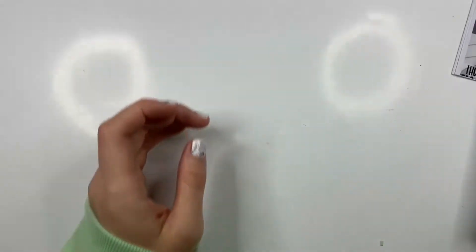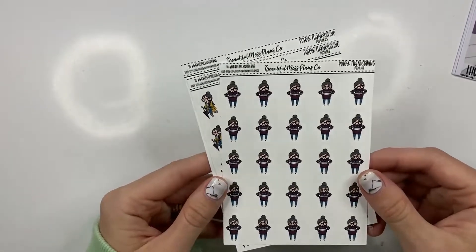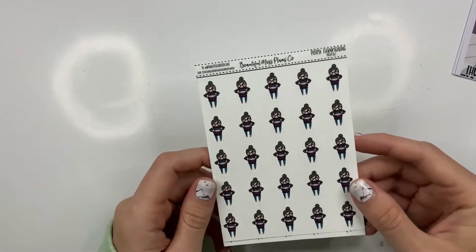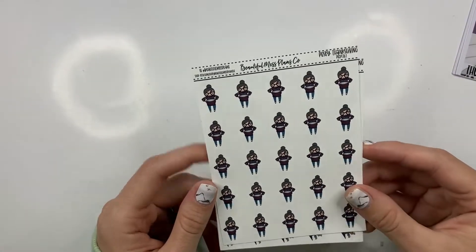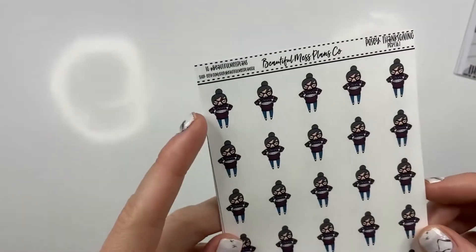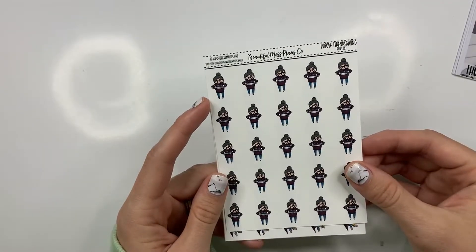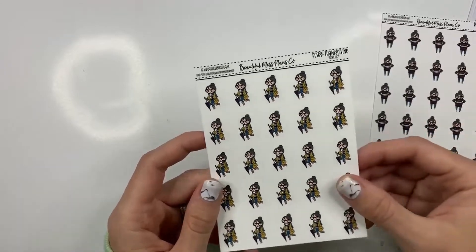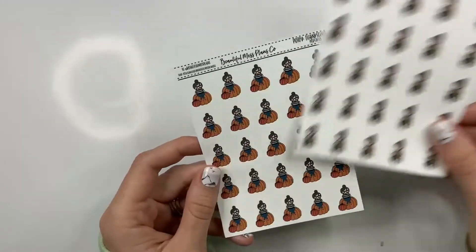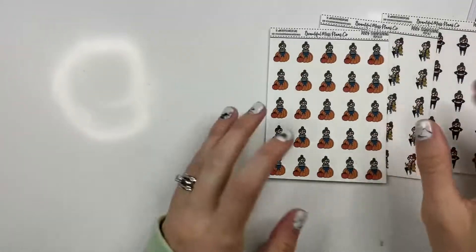And then the other things are some posies — some Thanksgiving slash fall-ish posies. I don't have any strictly Thanksgiving posies, but I do have these that can definitely be used — like this one you could definitely take as like stuffed full, or you could just use it for fall. She's just wearing a fall sweater. Fall rain definitely works around here because we walk through a lot of rain. And then this one just screams fall and Thanksgiving.